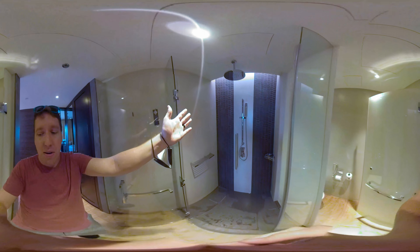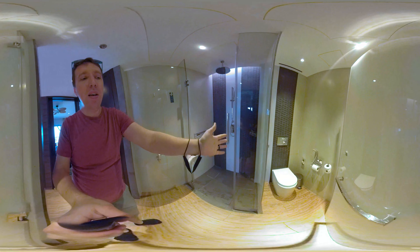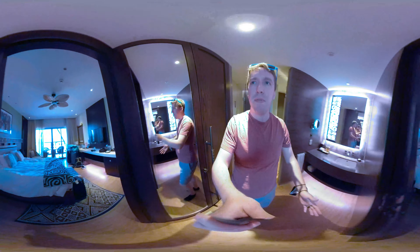Here's the shower and the toilet. So yeah, that's it for here.